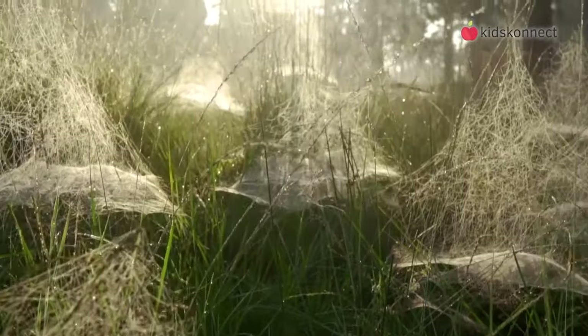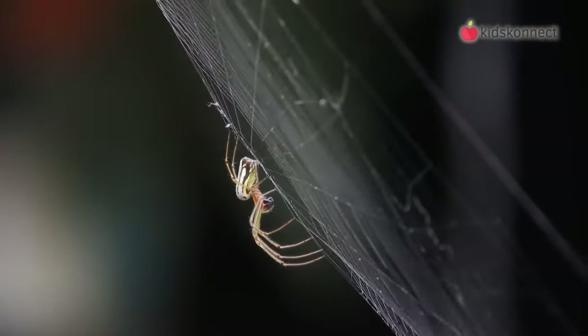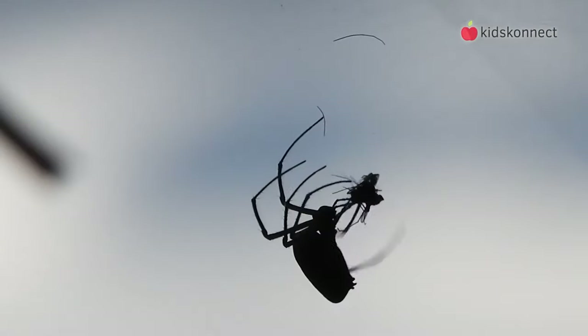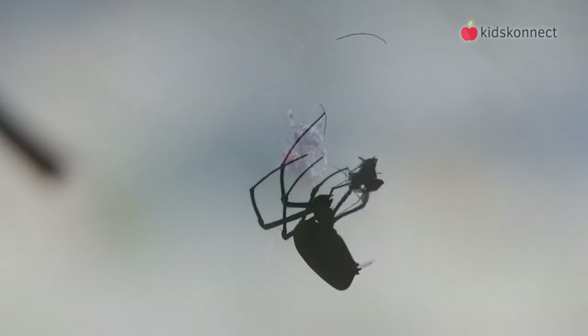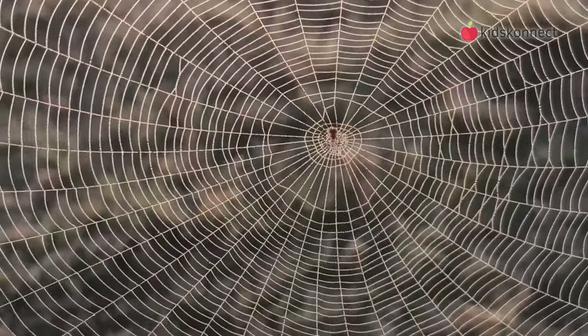Spiders will use their silk as a dragline to help them get back home, like a bungee rope, to help them climb, as a dragline for building webs, when forming egg sacks, or for wrapping their prey. Did you know that all spiders can make silk, but not all spiders spin webs?